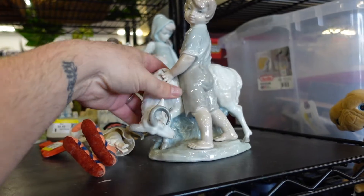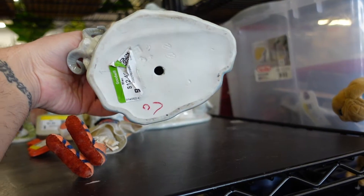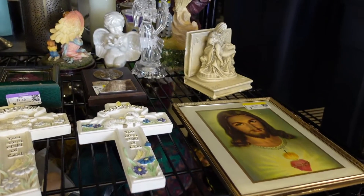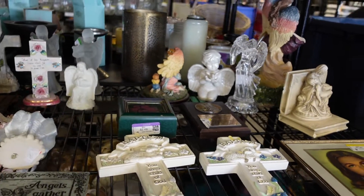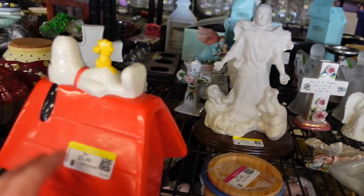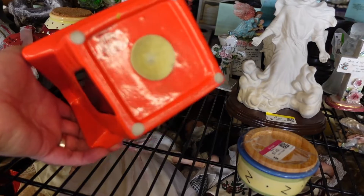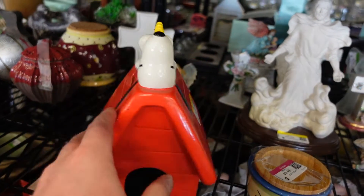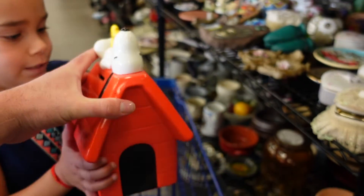This item was twelve and a half dollars — would you guys have picked that up? I decided not to. But I did find this cute little Snoopy bank with the little plug in the bottom. I do really well with Snoopy stuff, so that comes with us.